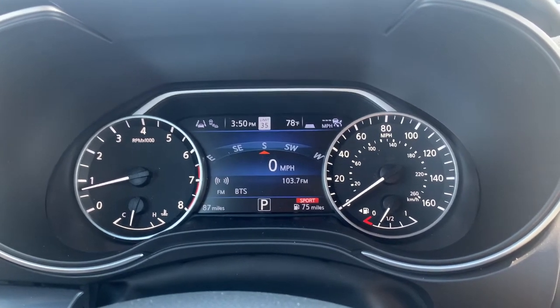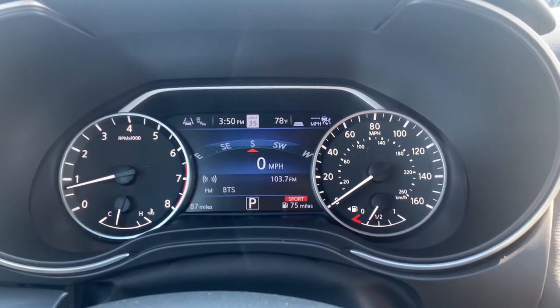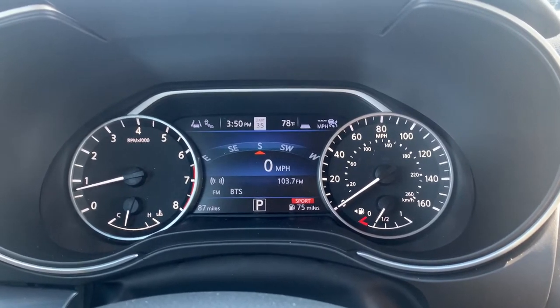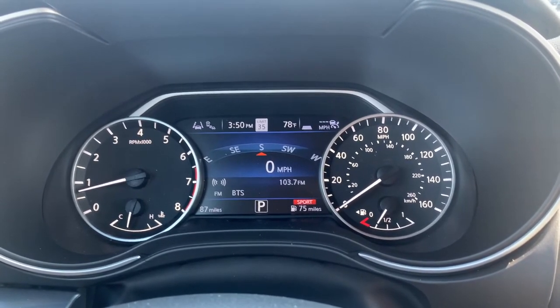Hey guys, it's Drake here with Rust Aero Nissan of West Bend. Just wanted to show you guys really quick our advanced drive assist display, now available in the 2021 Nissan Maxima.